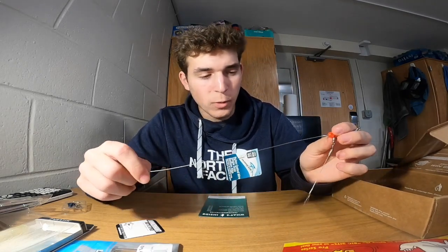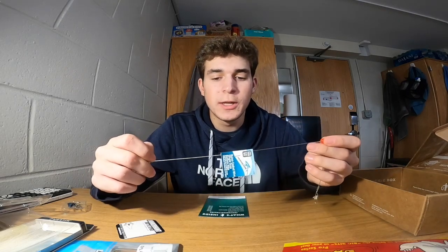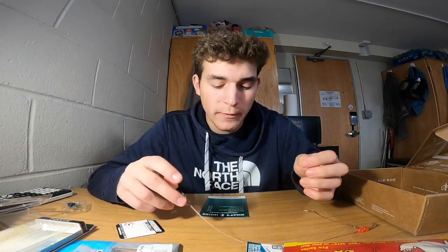Lastly is the Hurricane Single Drop Wire Bottom Rig for $1.89. This is good because if you're consistently getting bit off by bluefish or anything with teeth when fishing with bait, you just switch over to this and then you catch whatever keeps biting you off.